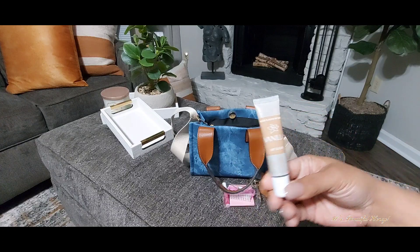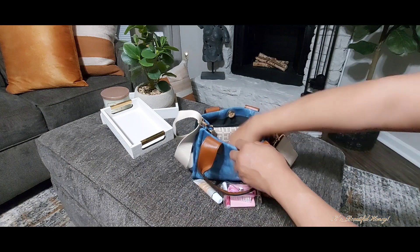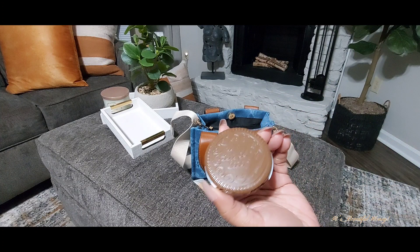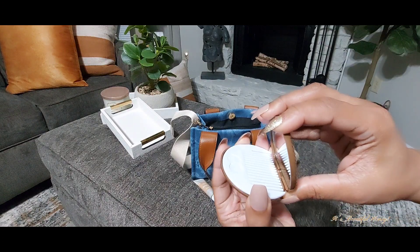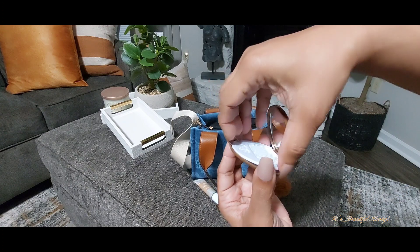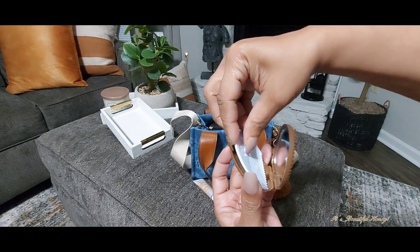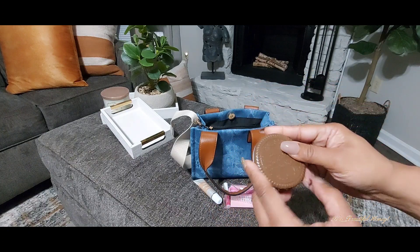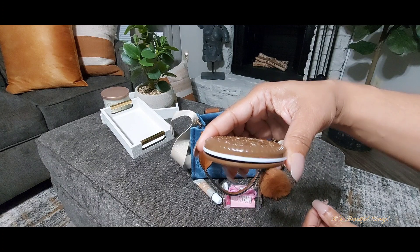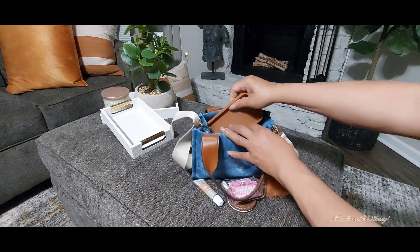I have my Vanilla lip gloss from Bath & Body Works. Next, I have this little mirror that I hauled from Temu — I'll open it up so you can see the inside. It does come with a little comb. I thought this was cute; it reminded me of an Oreo cookie so I picked it up, and it didn't cost much — I don't think it was even a dollar.